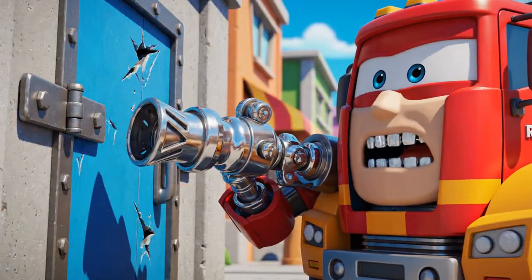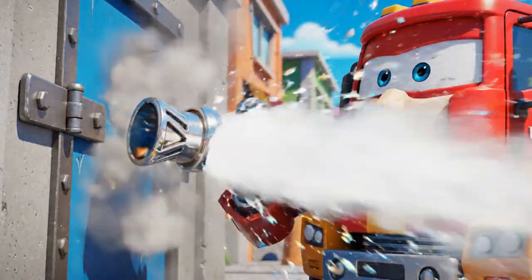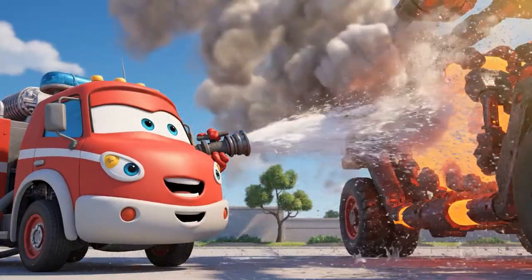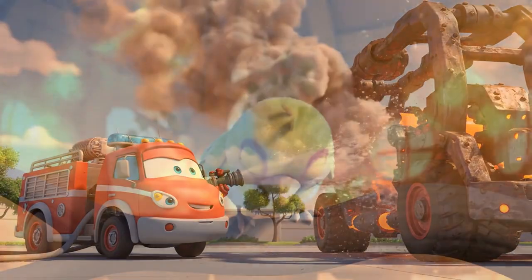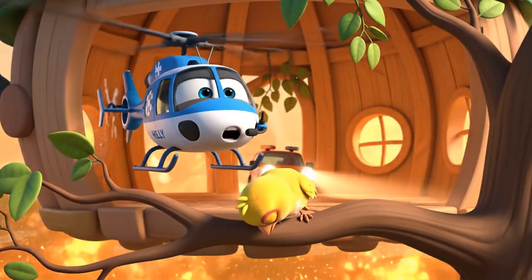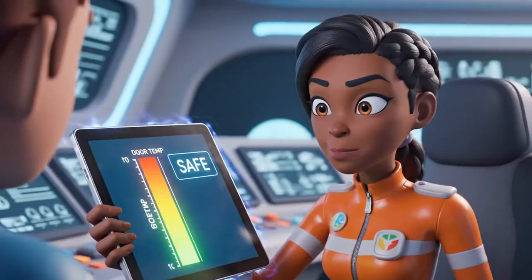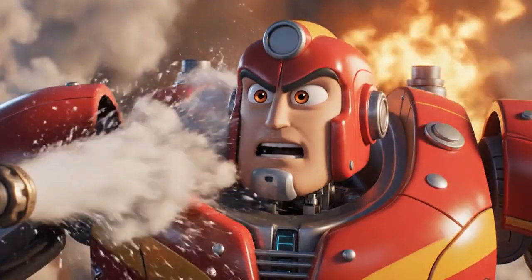Target locked. Engaging hydro-cooling stream. Cooling underway. Hurry, guys — the bird is getting weaker. It's working! The metal temperature is dropping. Keep it steady, Roy. I'm keeping the pressure even.